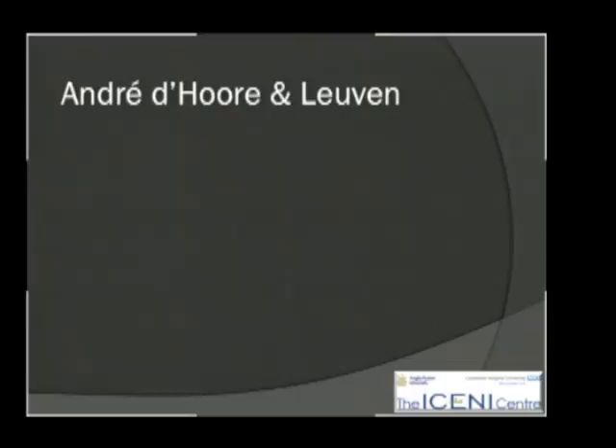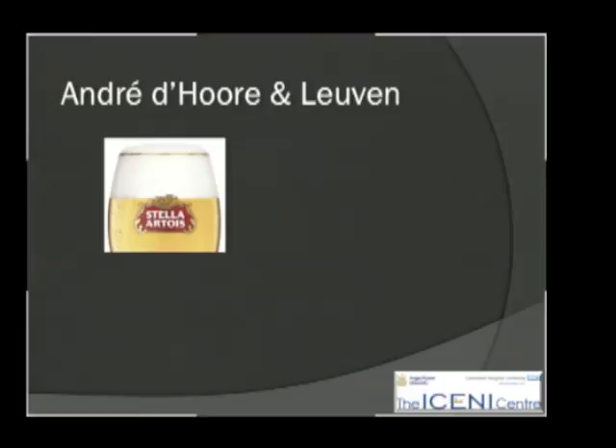I want to concentrate particularly on the operation that is performed most in Europe, because it may be less familiar to you in the United States: the ventral rectopexy developed by my friend André Dure from Leuven in Belgium. You probably know Leuven rather better for its other product, which is Stella Artois, but both that and André Dure come from the same place.